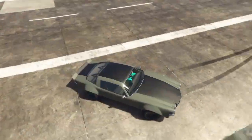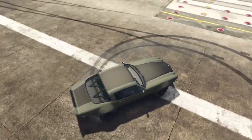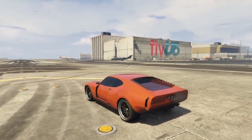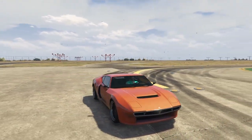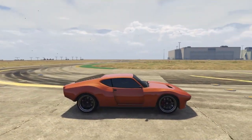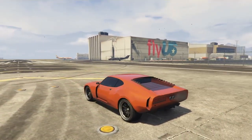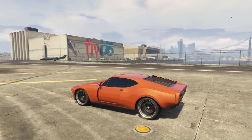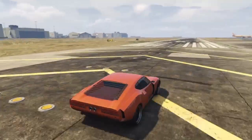The next car on this list is the Lampadati Viscerous. The thing I love about this car is it's heavily underrated. Let's listen to the sound of it first.